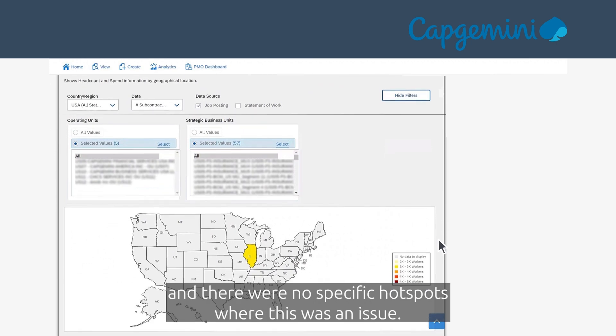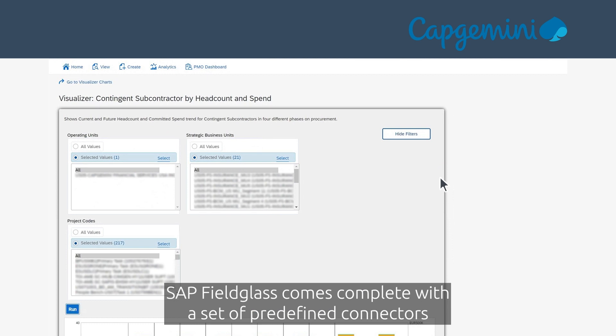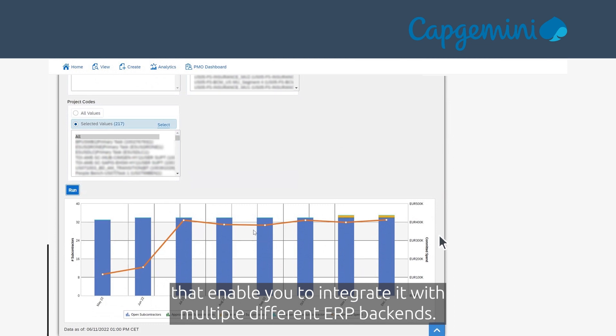There were no specific hotspots where this was an issue — it was truly global. SAP Fieldglass comes complete with a set of predefined connectors that enable you to integrate it with multiple different ERP backends.